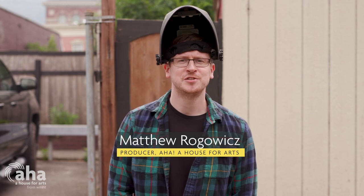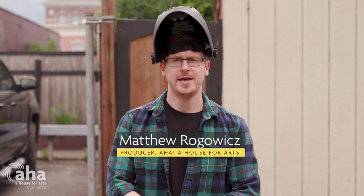I'm here in Troy, New York, about to step inside the studio of artist Tori Rodriguez. Follow me.